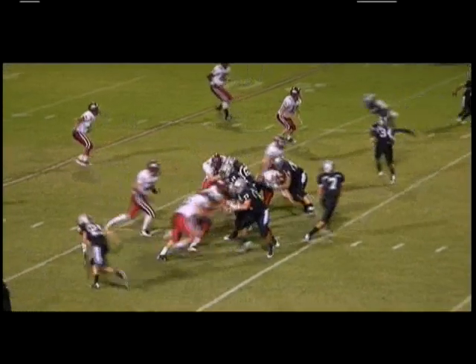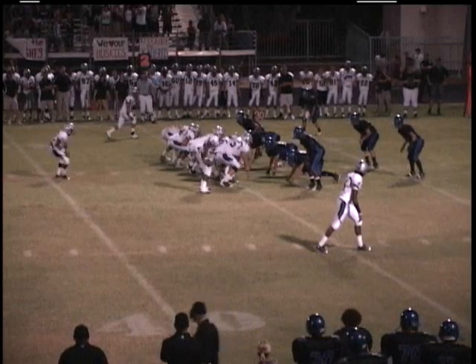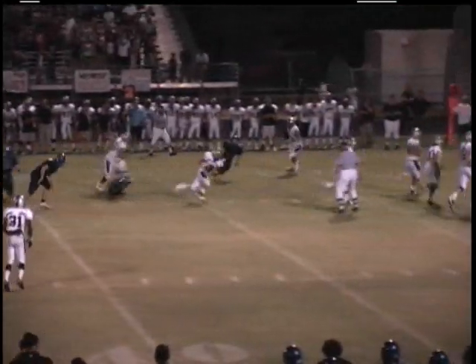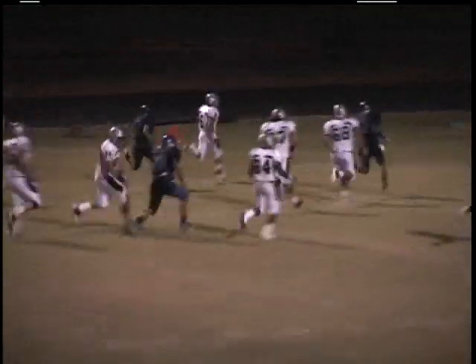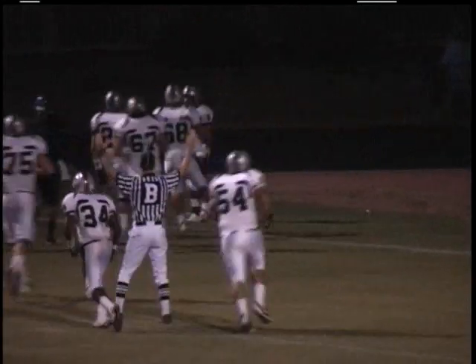First and 20 here for the Hamilton Huskies. Poe under pressure, getting it from both sides, dumps it off to Hansen on the screen underneath. Slices through the secondary and he's found the right side. Poe back to pass, dumps it off — bubble screen to Hanson. He's dangerous in the open field and he's going to take it to the house. Steven Hansen with an impressive run.